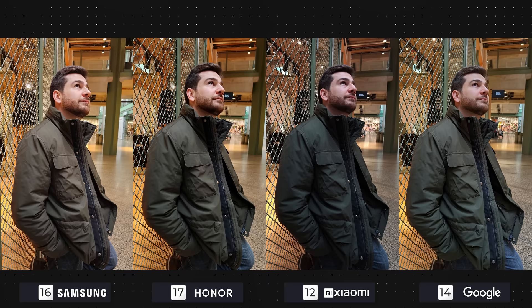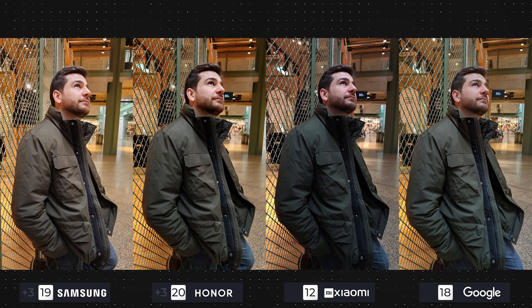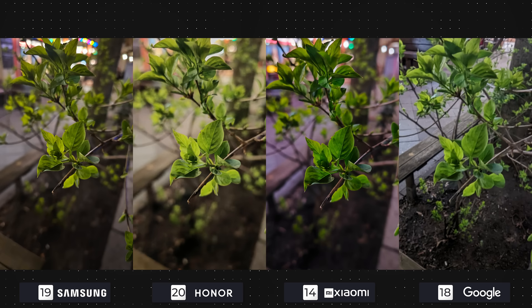We do finally see Google picking up the slack when the subject is close to the camera, as this photo looks better than the other indoor shots, showcasing natural colors and dimming down the yellow tones. Samsung and Honor come after, with Xiaomi once again being too dark. At night, we noticed a small annoyance with the Pixel — even though we took multiple photos, the focus didn't adjust properly when we wanted to take a photographer-type shot.